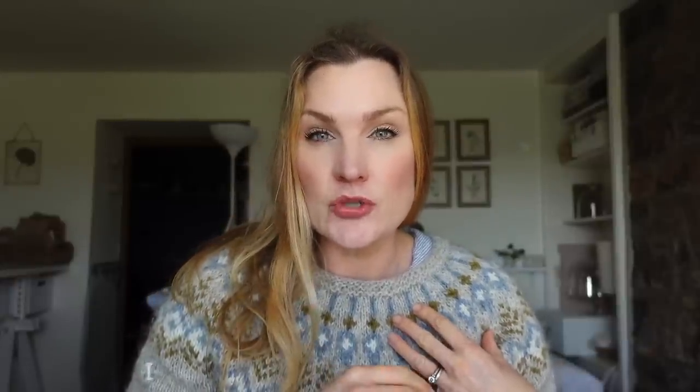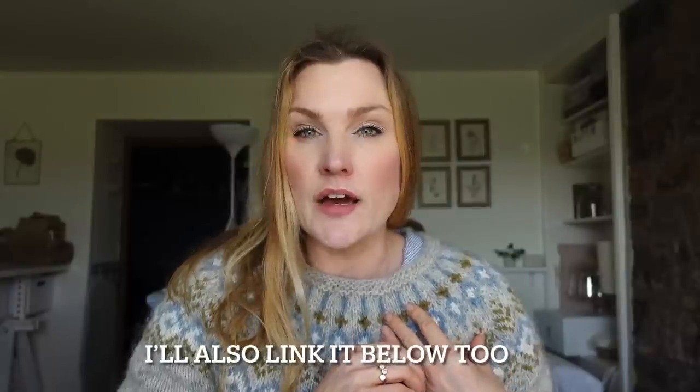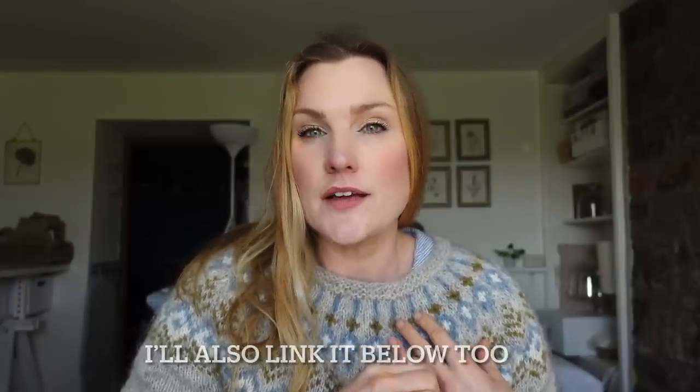I've got on my Tree Lights sweater at the moment — it's a Jennifer Steingass jumper knitted in Plotulope. If you want to know more details, just search on YouTube for 'Tales from Cuckoo Land Tree Lights' and you'll find it and all of the information will pop up.